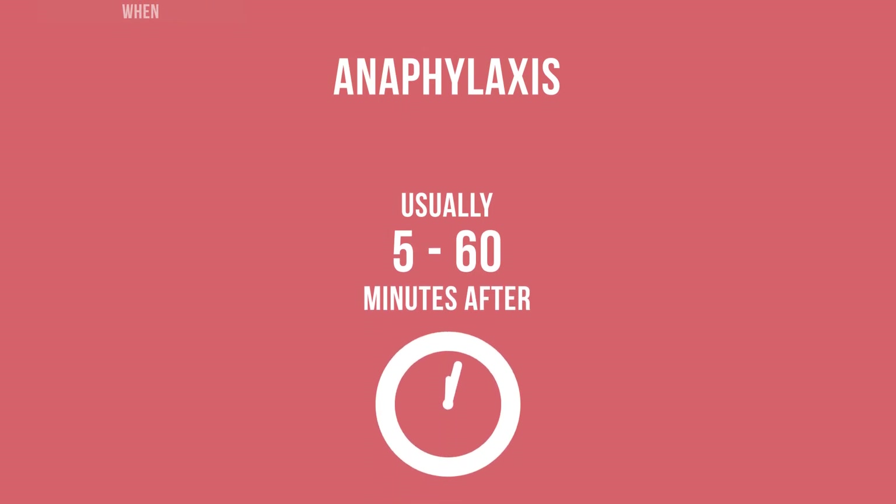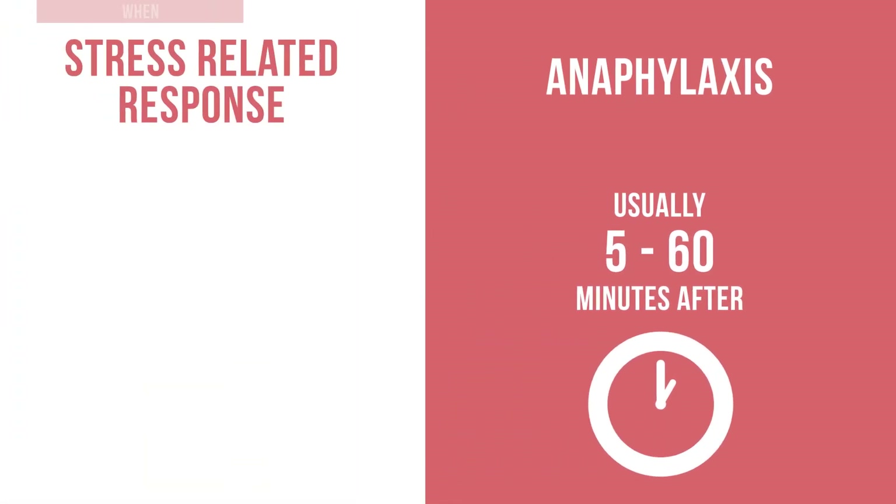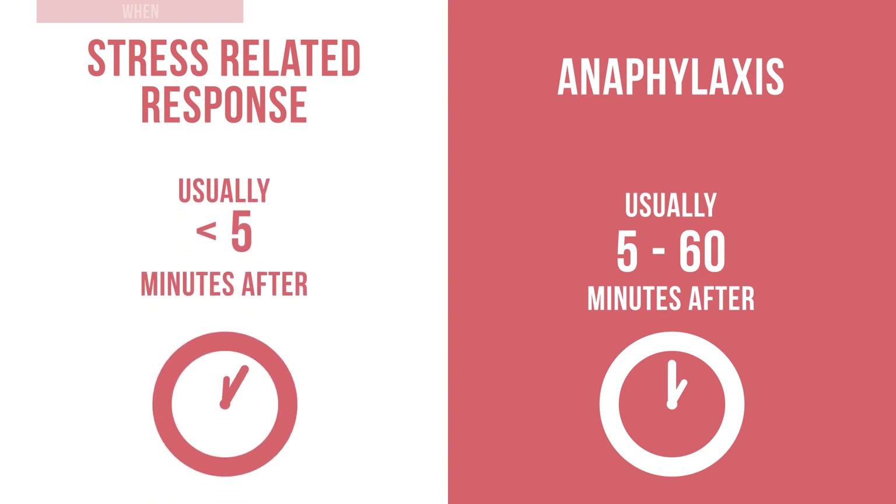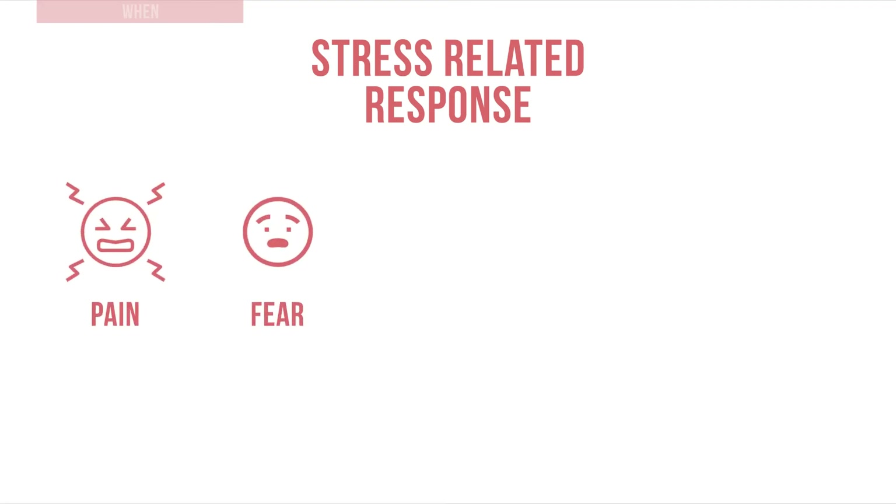Anaphylaxis usually happens five to sixty minutes after vaccination, but a stress related response usually occurs before or during immunization, or less than five minutes afterward. The response may be prompted by pain, fear, prolonged standing, being in a crowded environment, or the sight of a needle.